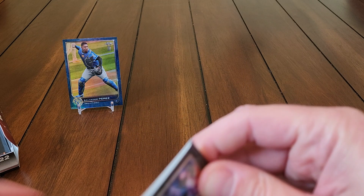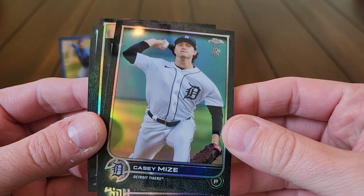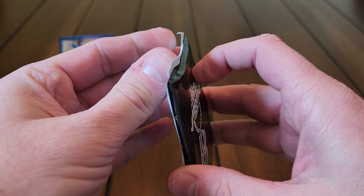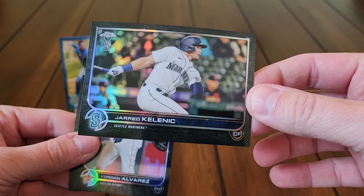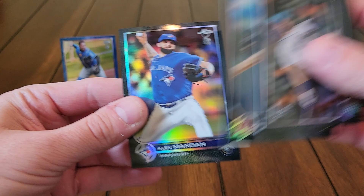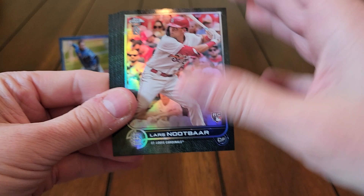We'll see what we got here. I want to see if I can get lucky and pull the Julio SP — that'd be great. These cards are in pretty nice shape. I opened one box and like the first two cards were way off-center, but the parallels and color cards were all in pretty nice condition. So far these all appear to be nicely centered.